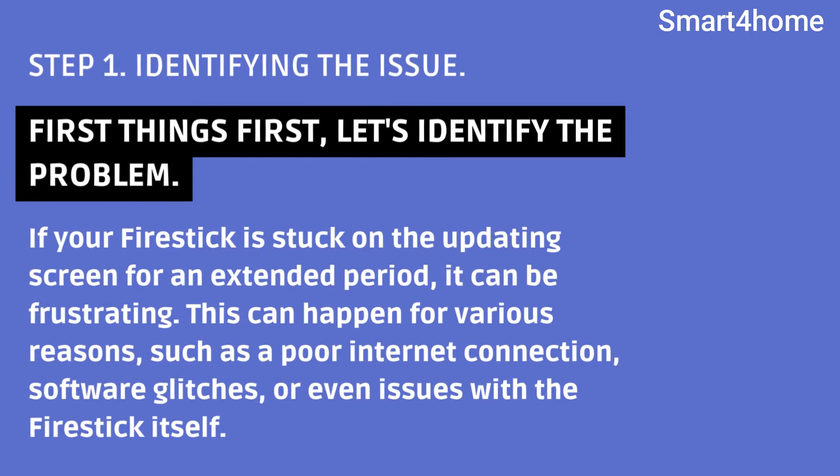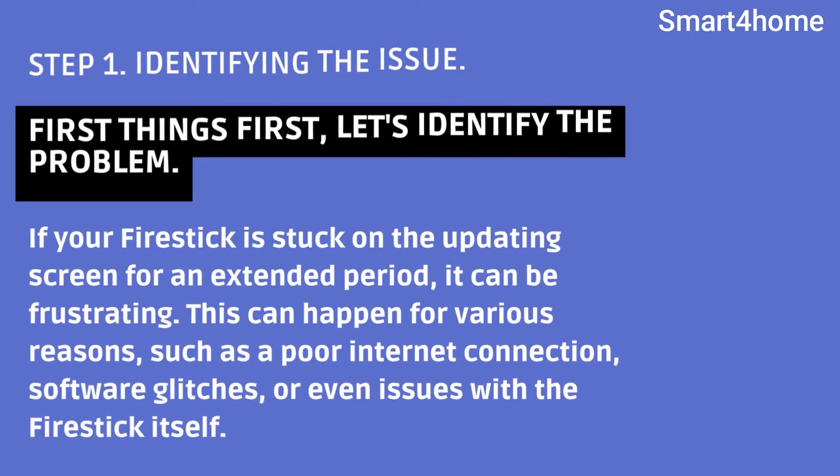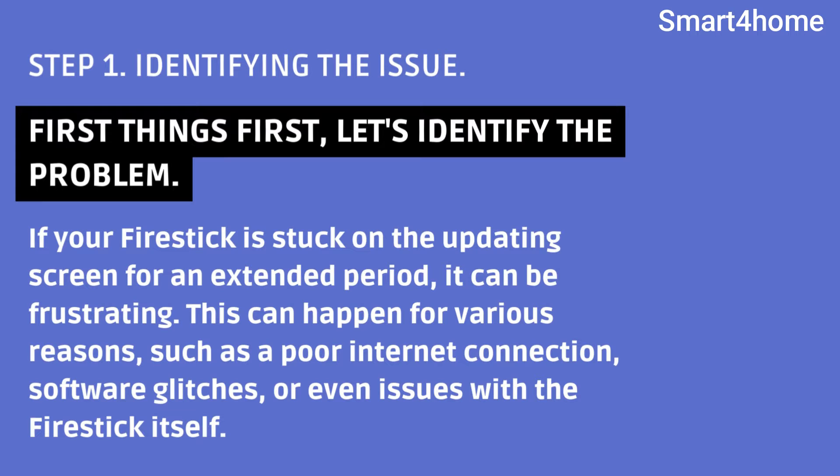Step 1: Identifying the issue. First things first, let's identify the problem. If your Fire Stick is stuck on the updating screen for an extended period, it can be frustrating. This can happen for various reasons, such as a poor internet connection, software glitches, or even issues with the Fire Stick itself.